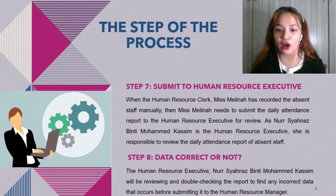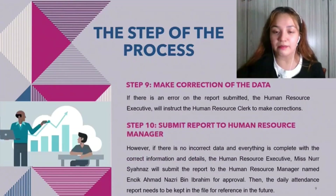Step eight: data correct or not. The human resource executive Noshana reviews and double checks the report to find any incorrect data before submitting it to the human resource manager. Step nine: make correction of the data. If there is an error on the report submitted, the human resource executive will instruct the human resource clerk to make corrections. Step ten: submit report to human resource manager. If there is no incorrect data and everything is complete, the human resource executive Noshana will submit the report to the human resource manager, Encik Ahmad Nazri B. Ibrahim, for approval. The daily attendance report is then kept on file for future reference.